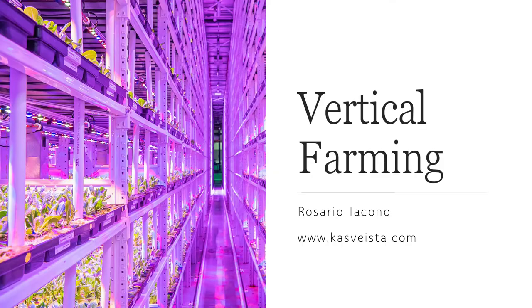What is vertical farming and why is it important for the future of humanity? I'm Rosario Iacon and today I want to talk to you about vertical farming — what it is, how it works, advantages and disadvantages, and what Casvesta wants to do for vertical farmers.